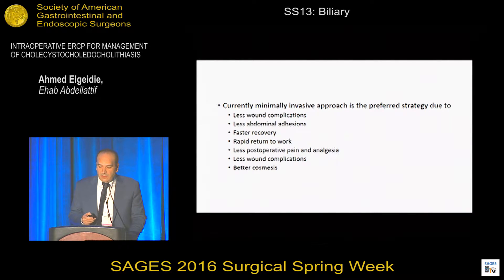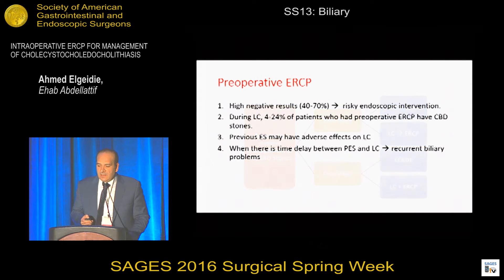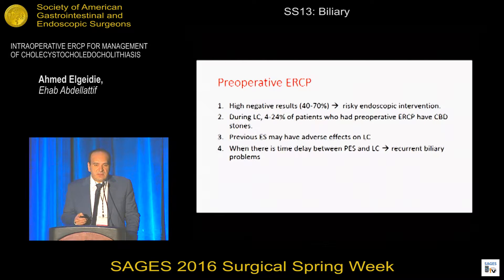The minimally invasive options are the preferred strategy for management of such situations due to the many well-known benefits of laparoscopy. The first option is preoperative ERCP followed by laparoscopic cholecystectomy, which is the most widely adopted option all over the world. But it has many disadvantages, the most important being the high negative result rate, which means we may expose our patients to risky and unnecessary endoscopic maneuvers.